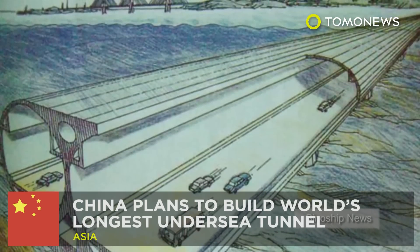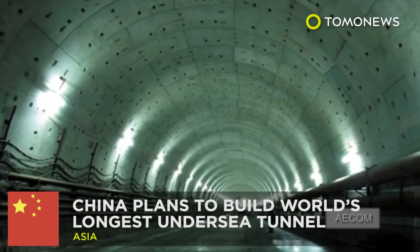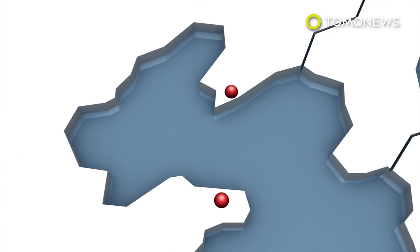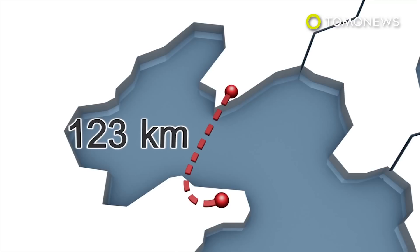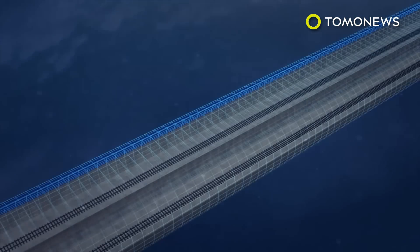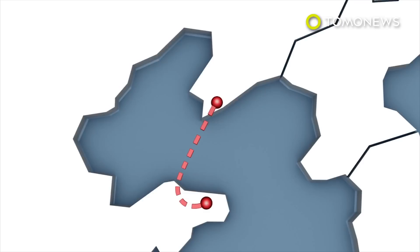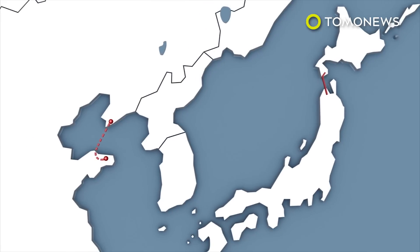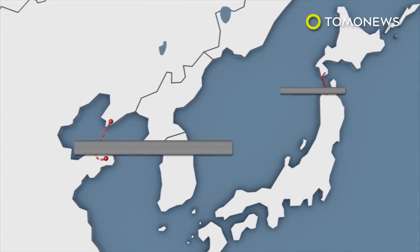China is planning to build the world's longest undersea tunnel by 2026, connecting the Chinese port city of Dalian with the city of Yantai. The tunnel would be 123 kilometers long, making it more than twice as long as the current record holder in Japan, linking Honshu and Hokkaido islands.